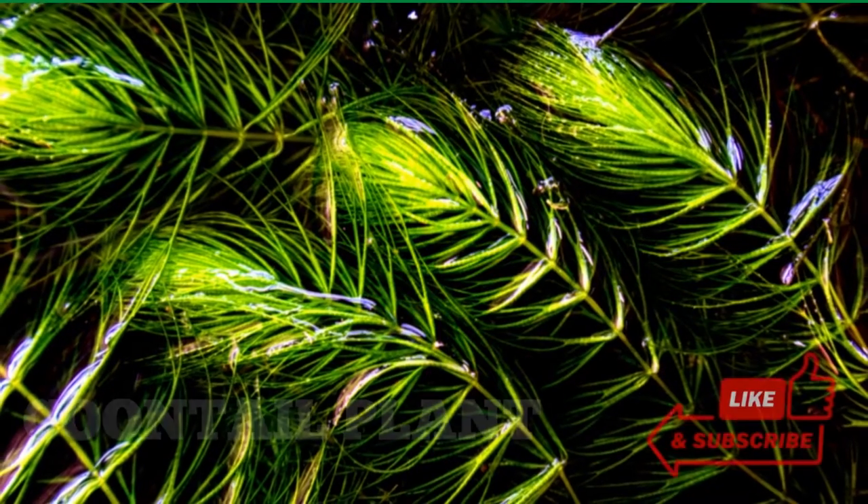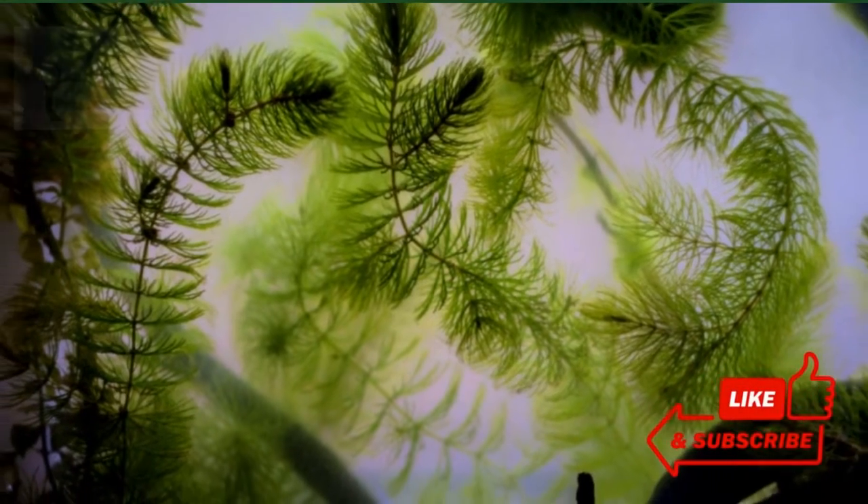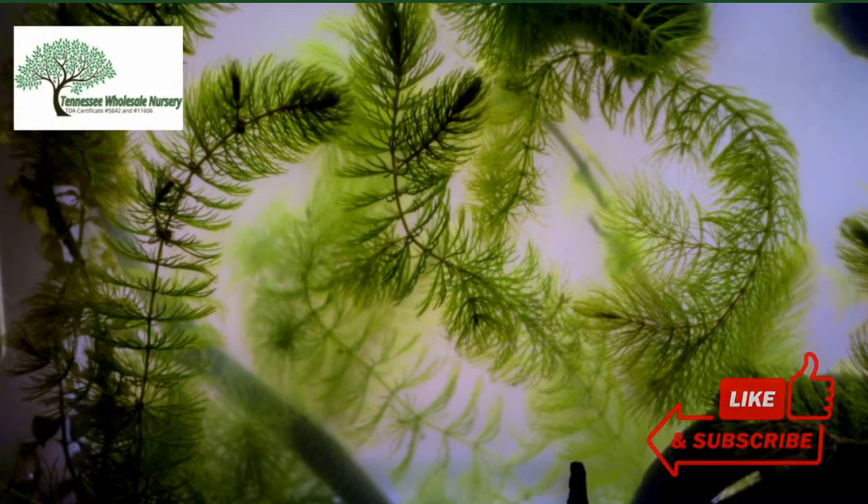Welcome to TN Nursery YouTube Channel. Today, let's talk about Coontail Plant. Coontail Plant, Ceratophyllum demersum, is a plant that will brighten up your water gardens with its vibrant colors.